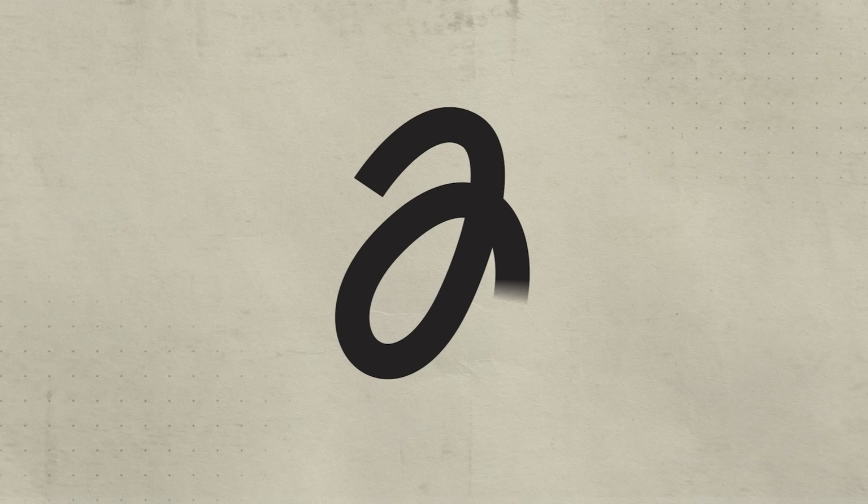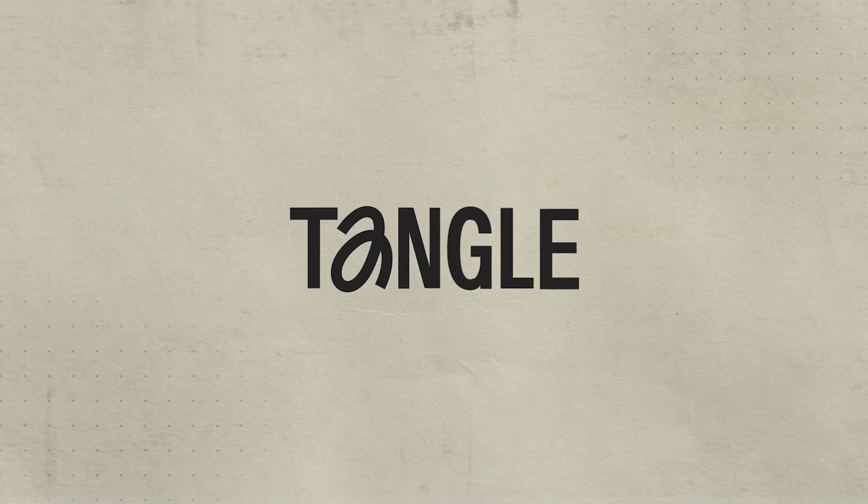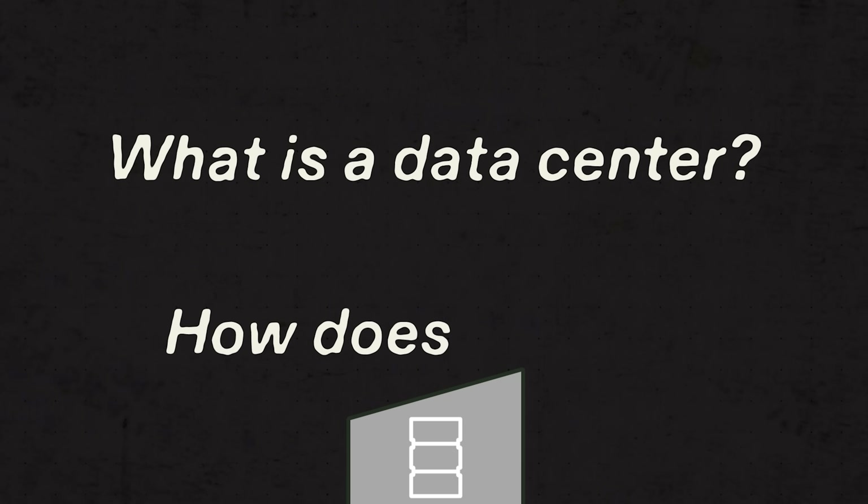And even with thousands of data centers all over the U.S., we may need more of them. Before we dive into this huge yet mostly invisible problem, let's start with the basics: what is a data center, and how does it work?